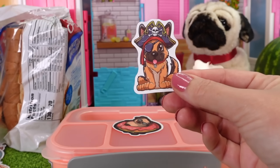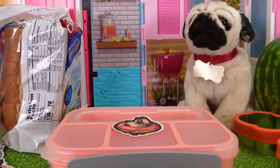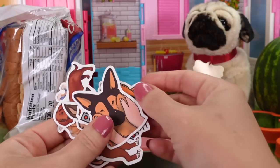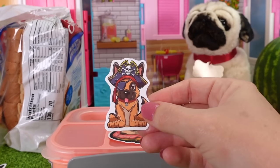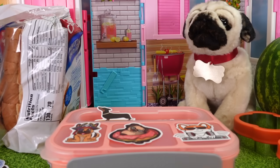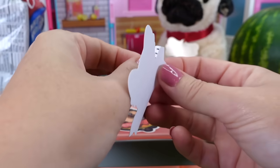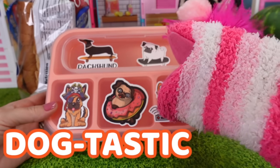A pirate puppy, a St. Patrick's Day puppy, a boxer wearing glasses, coffee pup, royal pug, pug on a skateboard. I don't see any beagles in here, so let's take this DJ Corgi, pug in a donut, pirate Shepherd, pug on a skateboard, and dachshund on a longboard, and put these on the lunchbox. That lunchbox looks dog-tastic!